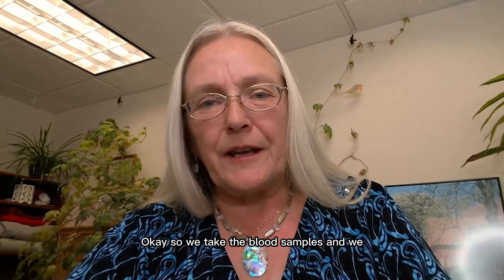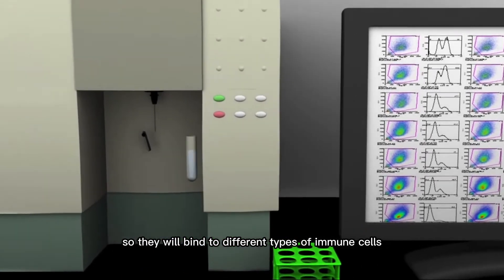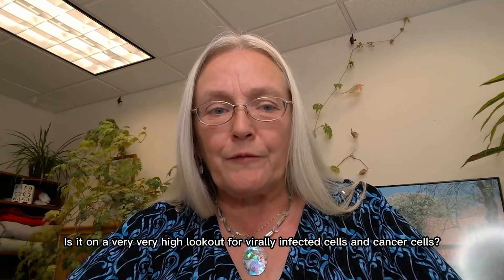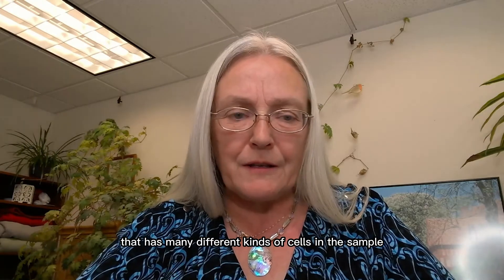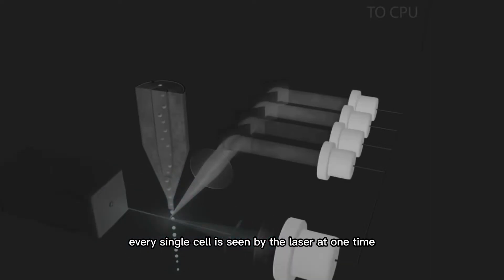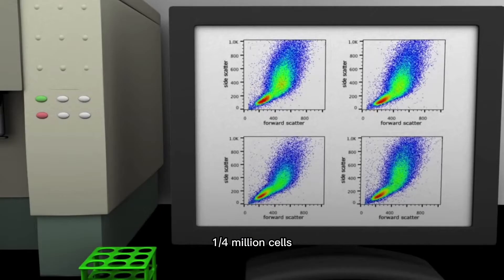We take the blood samples and we add very specific reagents so they will bind to different types of immune cells and to different types of markers that show if the immune cell is on an increased state of alert and what the immune cell's functionality is — is it tired, is it ready, is it on a very high lookout for virally infected cells and cancer cells? Then we take that mixture of blood that has many different kinds of cells and run it by the lasers so that every single cell is seen by the laser at one time, and the laser can analyze every single cell and then sum up, for example, a quarter million cells and show us a picture.